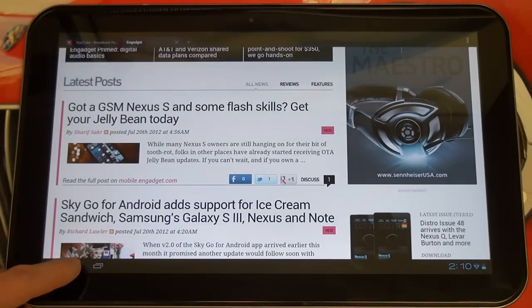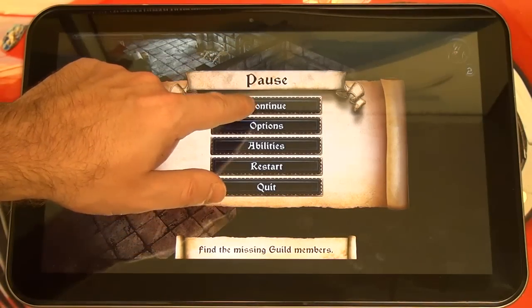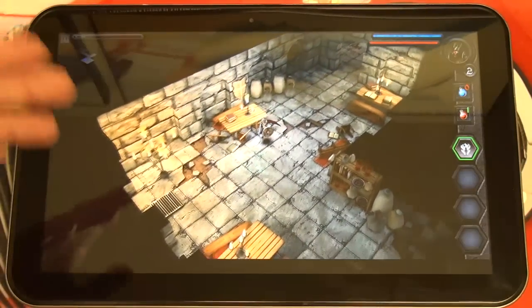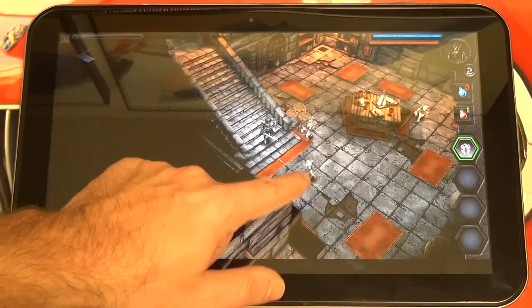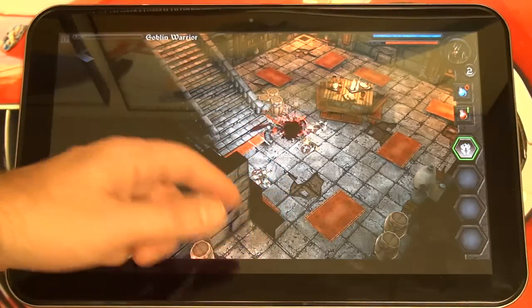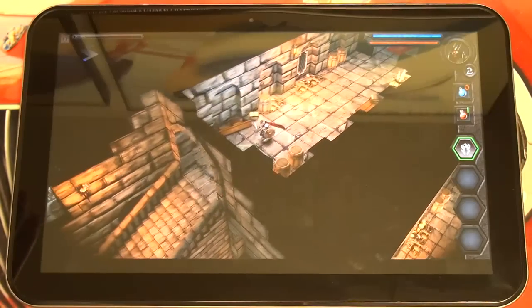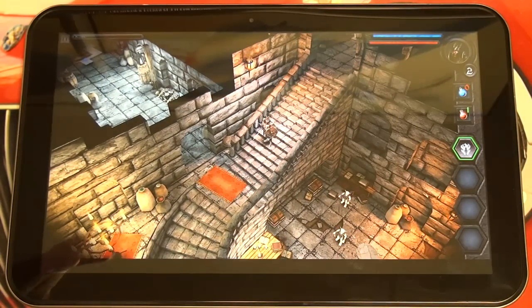Let's take a look at some gaming — some real Tegra 3 performance. I've got Heroes Call THD up here. This is the idea: you've got a 13-inch tablet, why not be playing games on it? Since this has Bluetooth, using a controller is really easy. You can also use a wired USB controller. Gaming on this 13-inch tablet sitting on the stand is really like a console experience, and that's where it's extraordinarily unique.